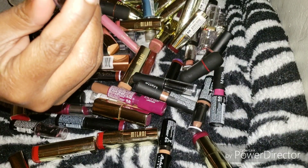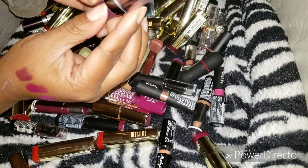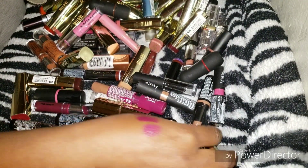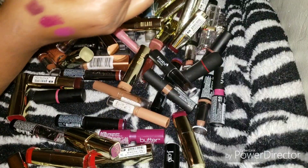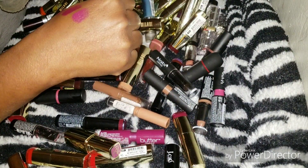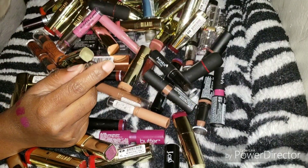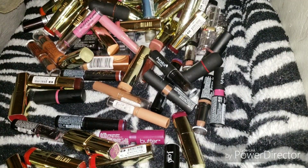Here is an LA Color matte lipstick — never been swatched, very pretty purple. Do I need this? Not really, because I'm pretty sure I have a similar purple somewhere. This Jordana one matches it somewhat — that one has a sheen, this is matte. I think I'm going to let the LA Color go, so that's one for the declutter pile.